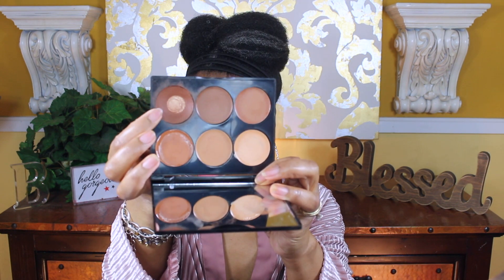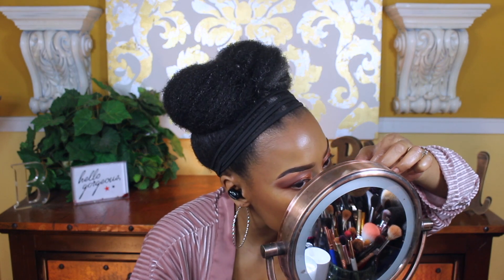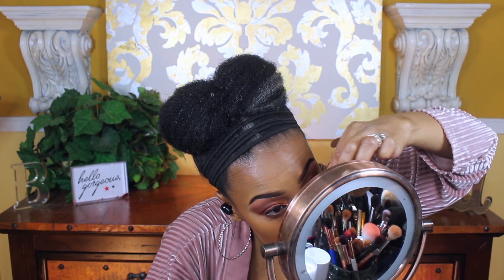Now I'm going in with a cream contour palette by Sleek and I'm just going to apply that and then blend it out. Now I'm going to apply my lashes now that the glue is tacky.